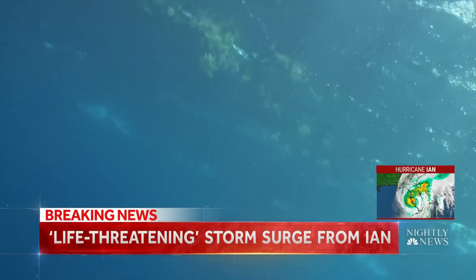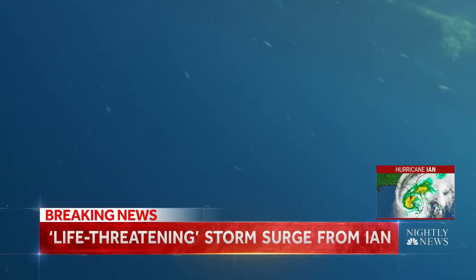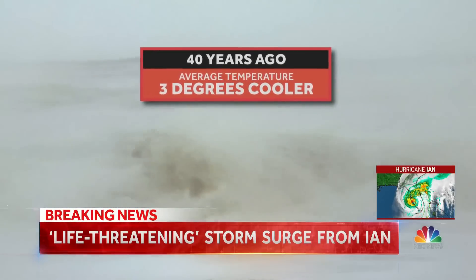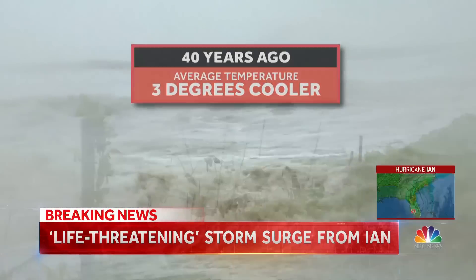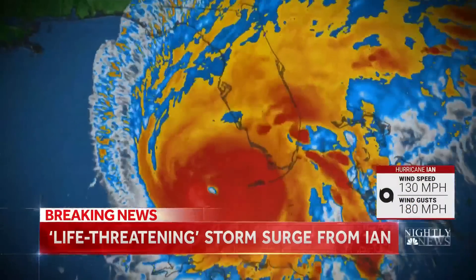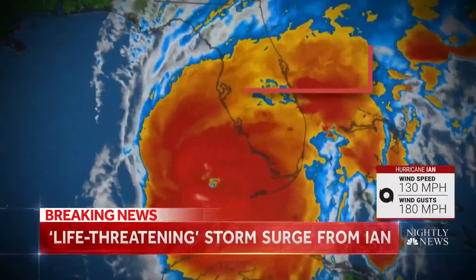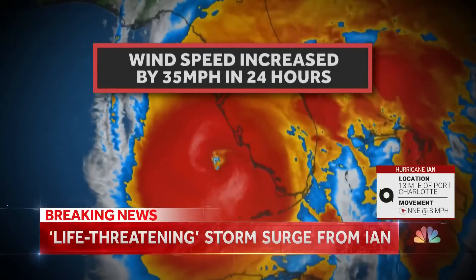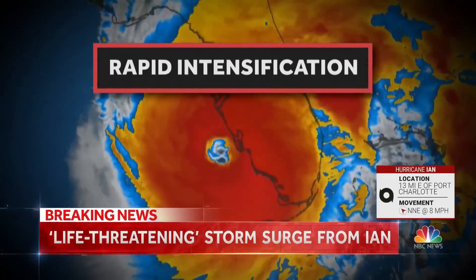Experts say the warming waters of the Gulf may be attributed to climate change. Forty years ago, the average temperature of the Gulf of Mexico was approximately three degrees cooler. That small increase makes a huge difference — warm water fuels the monster storm, increasing wind speed by 35 miles per hour in just 24 hours, a phenomenon known as rapid intensification.